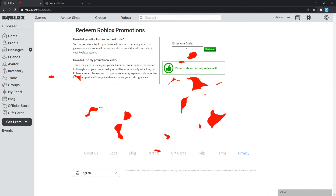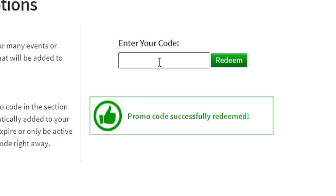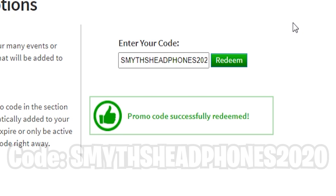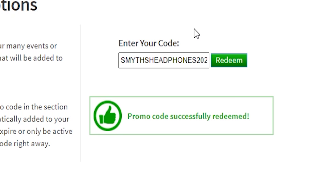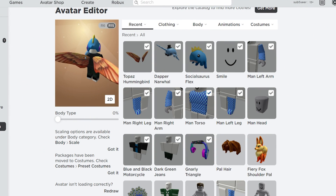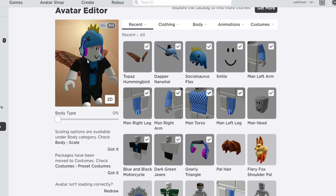Let's move on with the next one, which is a code for some headphones. This is the only code working right now that gives you headphones — SmithsHeadphones2020. Redeem this code right now and you'll get a free pair of headphones. Promo code is working! This code will give you the Gnarly Triangle Headphones. Look at those nice, clean-looking headphones for free — redeem it while you can.